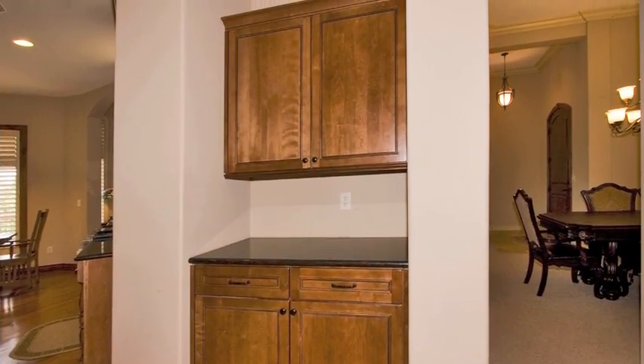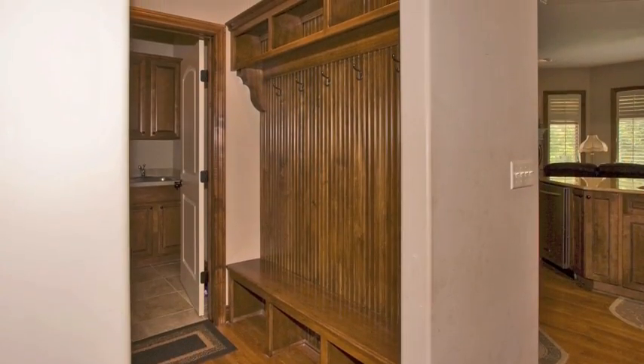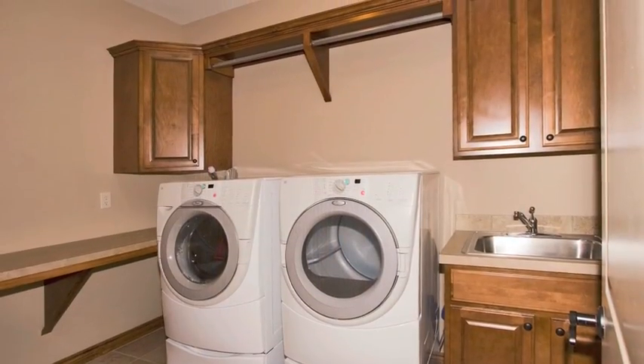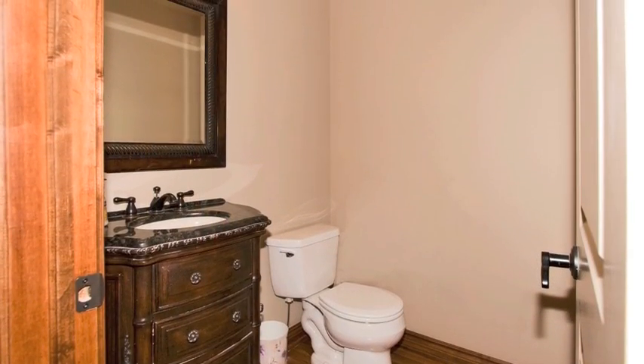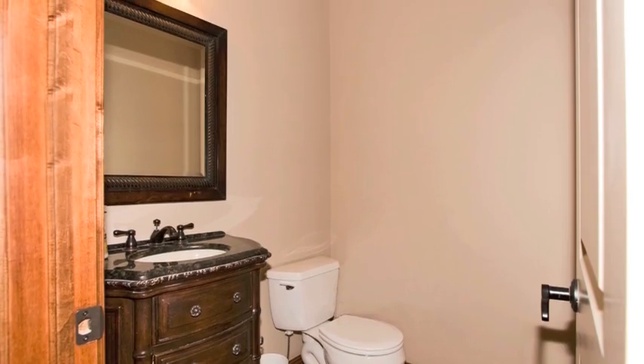Tucked away off the kitchen, a butler's pantry, a mud room, the laundry room, and a powder room continue the theme of hardwood floors, rich wood cabinetry, and all those little extras that make this home exceptional.